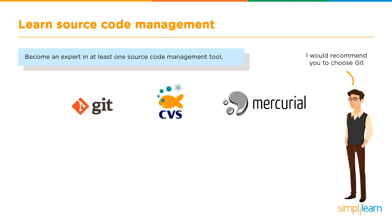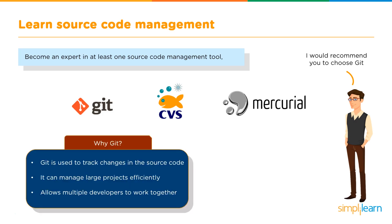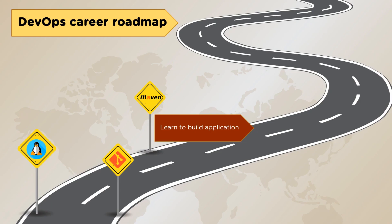The next milestone is learning source code management, which is especially important for large projects to keep all your code organized and accessible across multiple files and versions. The most common tools are Git, CVS, and Mercurial. Git is recommended because it tracks changes in source code, manages large projects efficiently, and allows multiple developers to work together with ease.